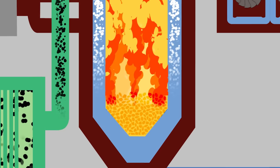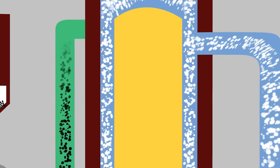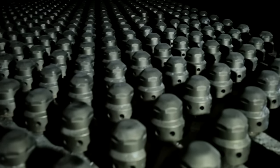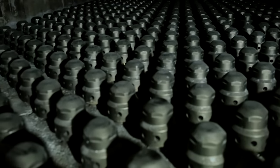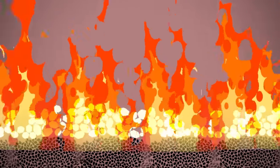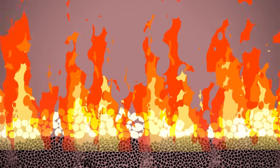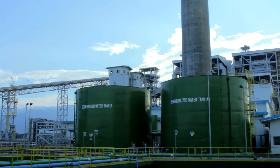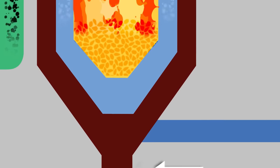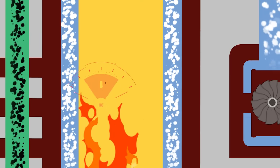CFB technology harnesses the energy from coal to produce heat, which is used to generate steam from water, through a special process that is safe for the environment. Coal and limestone are fed into the furnace. Limestone is important because it reacts with sulfur dioxide gases. The fluidized mixture burns at a relatively low combustion temperature and produces heat. Demineralized water is stored in reserve tanks and circulated through the boiler, which acts like a giant kettle, boiling the water into superheated steam.